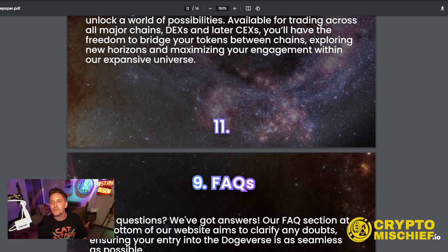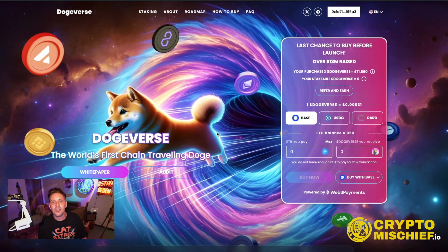That is my overview of the Dogeverse pre-sale and token launch. Hope you enjoyed it. As always, be good to each other, like and subscribe, and don't get wrecked.